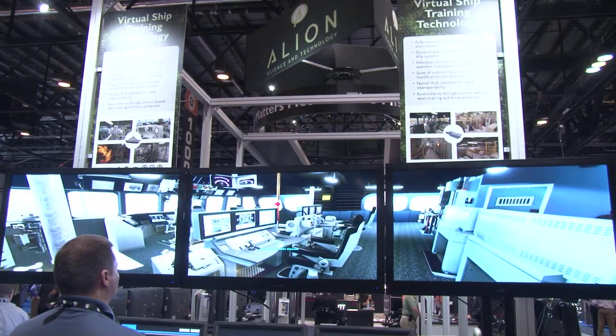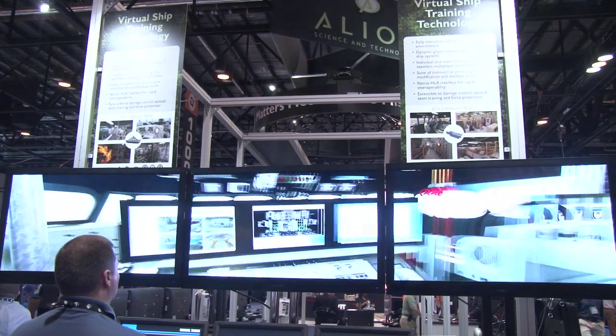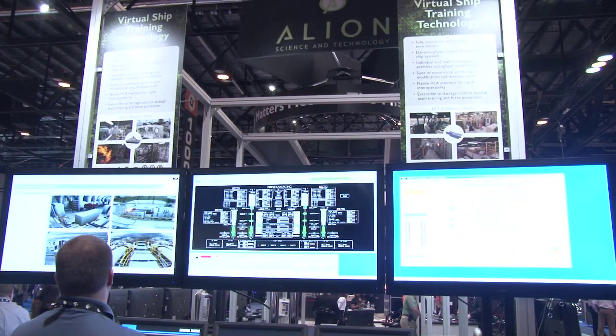We're here with Chris from Alliance Science and Technology. We noticed this virtual ship training technology. Chris, tell us a little bit about what we're seeing on the screen here. This is the Virtual Maintenance Performance Aid.